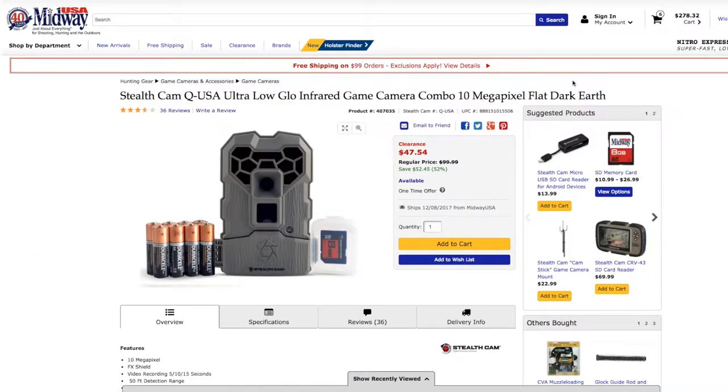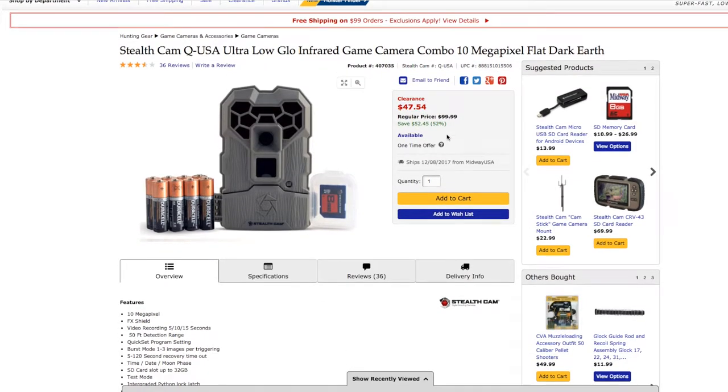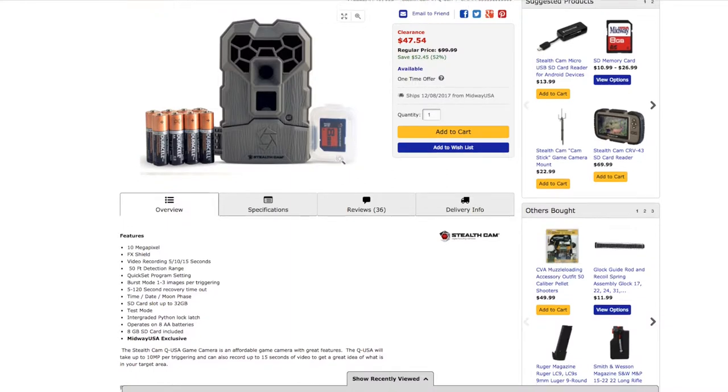The first product is a trail cam — the Stealth Cam Q USA Ultra Low Glow Infrared Cam, 10 megapixel. I actually just bought a trail cam, which is why I was so interested in this one. I spent more than this: $47.54 can get you a trail cam with 10 megapixels, which is exactly what mine is.